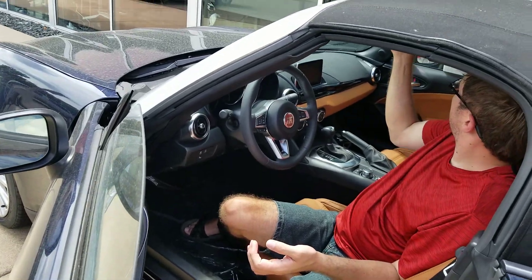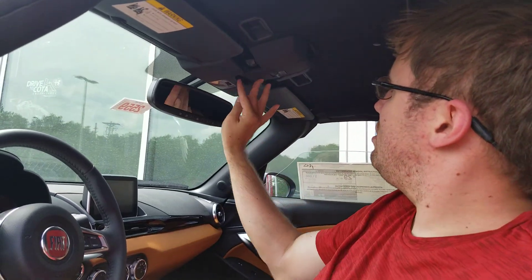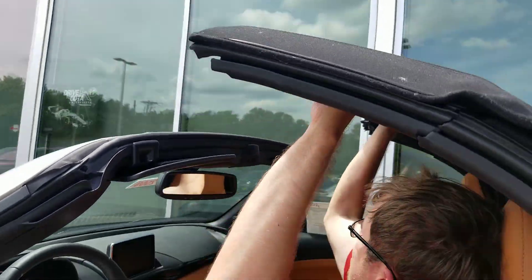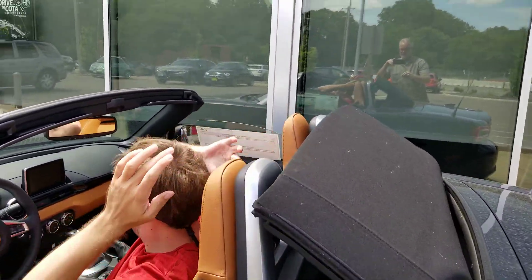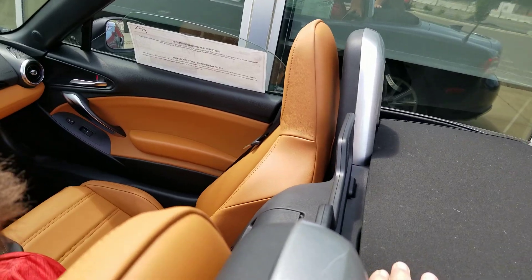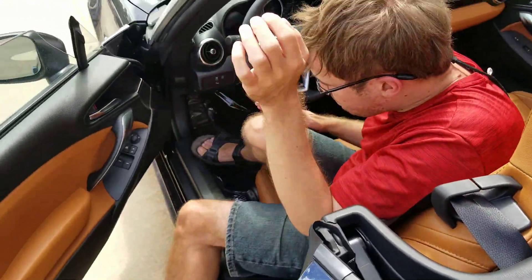He's got the top figured out. There's a lever in the middle — you pull on that, then you push up on it and it just folds back. Couldn't be any simpler. You see that hook — that same hook that kept it locked — if you go down far enough, look, it clicks. There it is. It's amazing.